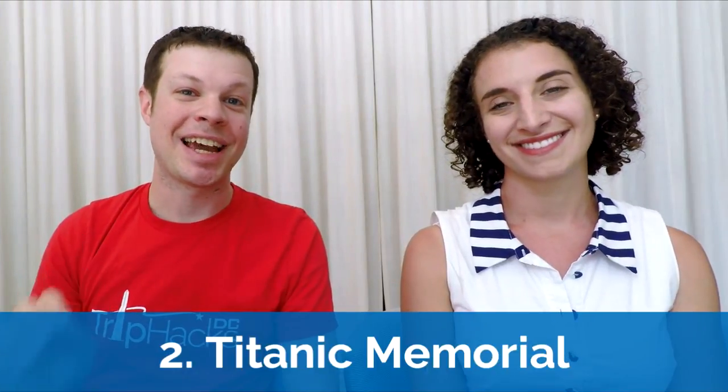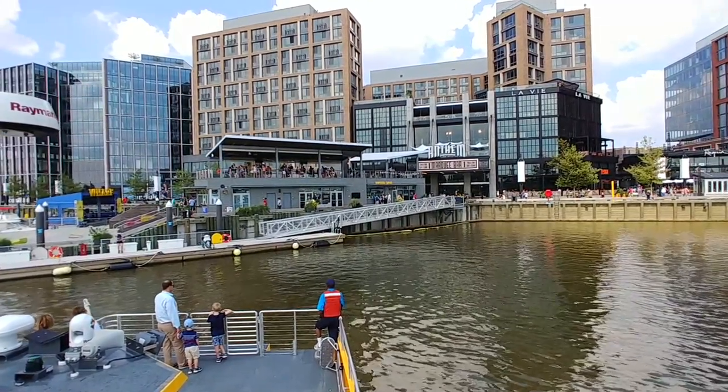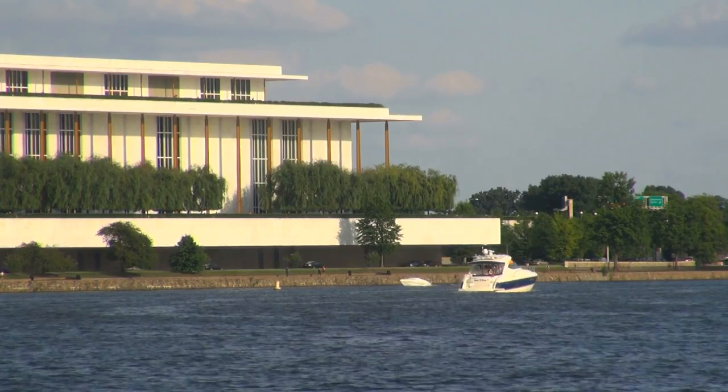The next weird one is the Titanic Memorial. Anyone who is a big fan of the Leonardo DiCaprio movie will definitely want to come and check this one out. The Titanic Memorial is located down by the newly developed wharf, but it wasn't actually always there. Originally, when the statue was commissioned in 1930, it was placed on the river right near where the Kennedy Center is today.